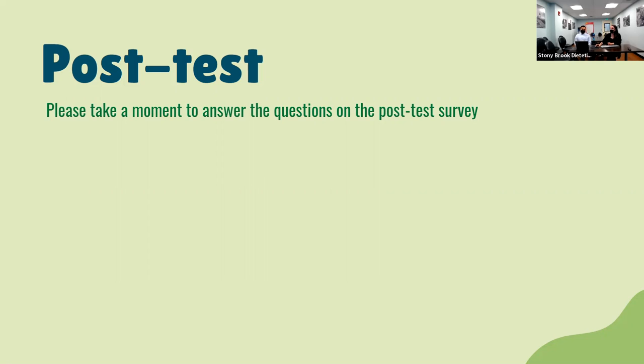Question three: a farmer's market is — the correct answer, which 100% of you got, is a business where customers can go to buy locally grown fruits and vegetables.